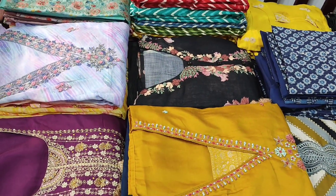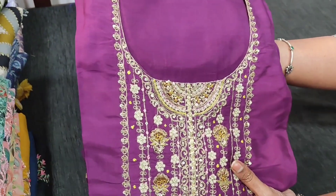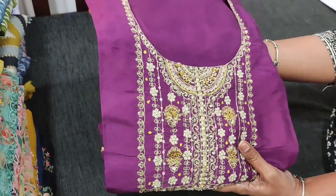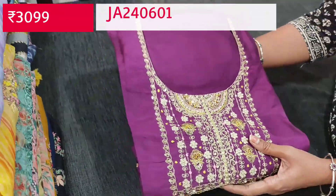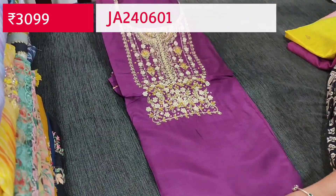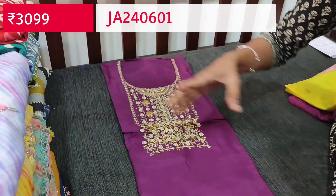Let us begin with the beautiful designer set. The fabric is pure dola silk in dark purple color. This comes with an attractive color combination with a simple round neck. On the yoke we have zari sequence, tiny pearl bead, and zardosi detailing. It's a single color combination — best of work collection. A heavy, beautiful work is done on the yoke, it's plain on the rest of the portion.